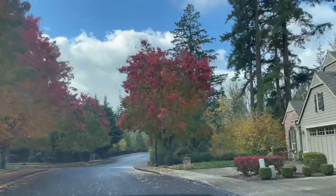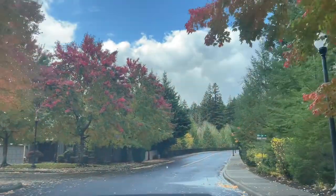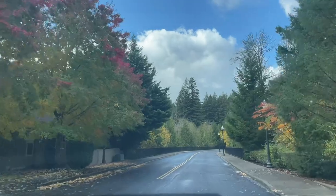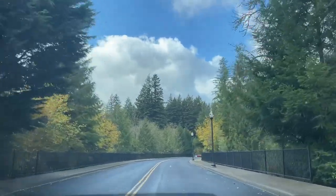But yeah, this is Aubrey Glen. I hope you enjoyed the tour. I love this neighborhood — super quaint, people like it. If you want to see anything else in the neighborhood or have any more questions, please reach out to me. I'm happy to help. Alright, cheers, bye.